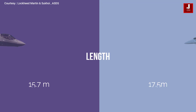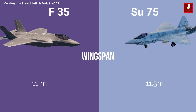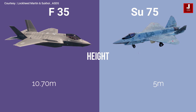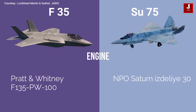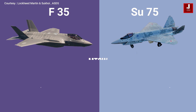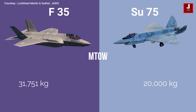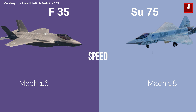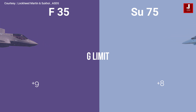The F-35 is 15.7 meters long while the SU-75 is 17.5 meters long. The SU-75's wingspan is 11.8 meters compared to the F-35's 11 meters. The SU-75 is 5 meters tall whereas the F-35 is 10.7 meters tall. The SU-75 features a single Saturn Izdeliye-30 turbofan engine while the F-35 has a single Pratt & Whitney turbofan engine. The maximum takeoff weight for the F-35 is 31,751 kilograms whereas the SU-75 can lift 20,000 kilograms. The maximum speed of the F-35 is Mach 1.6 whereas the SU-75 can reach Mach 1.8. The SU-75's G-limit is +8 while the F-35's is +9.